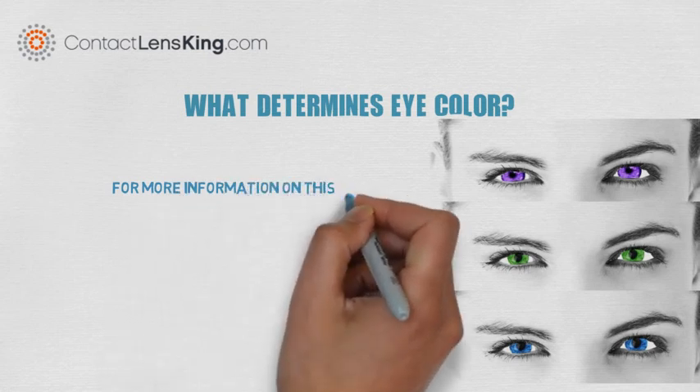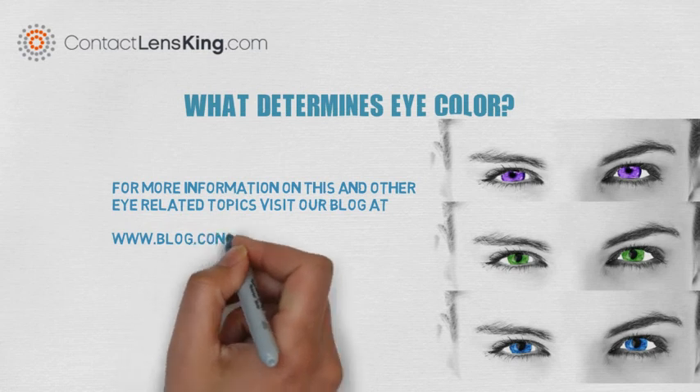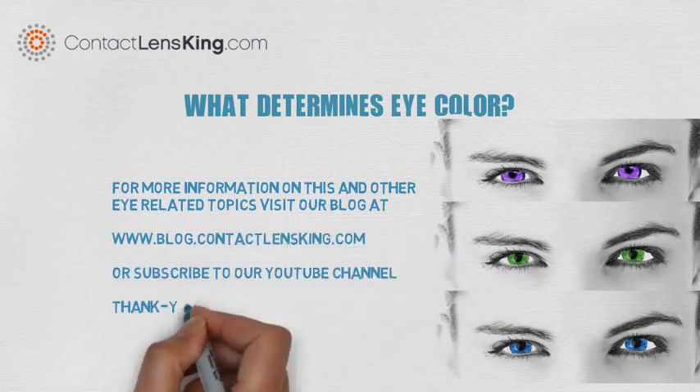For more information on this and other eye-related topics, visit our blog at blog.contactlensking.com or subscribe to our YouTube channel.